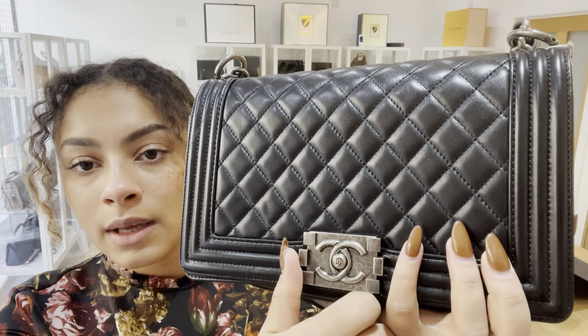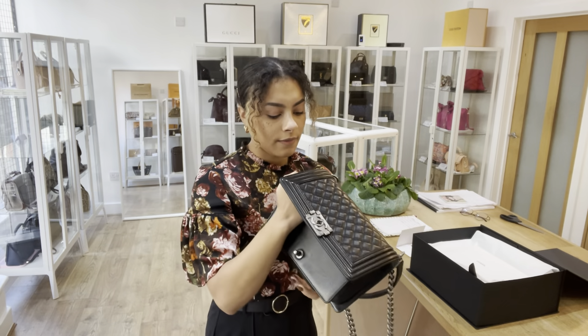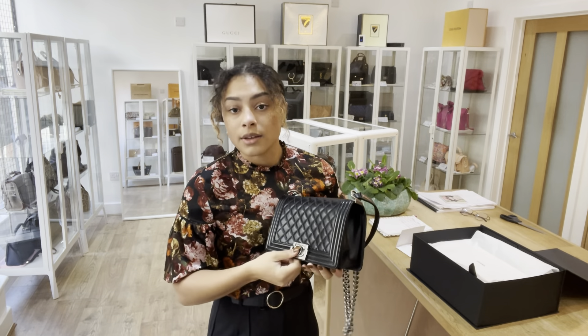I'll get that open so you can have a look inside. It's nice and simple — just one main compartment and then one little flat pocket at the back. You can just see that little white sticker down there, which is where the serial sticker is for this Chanel.